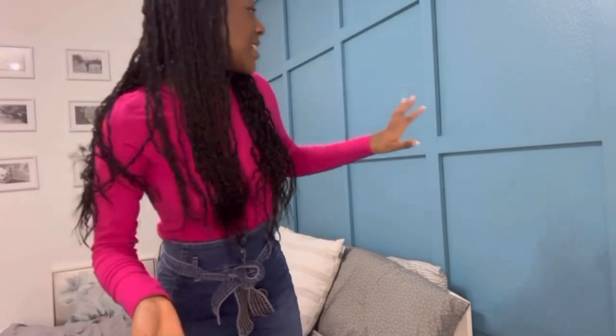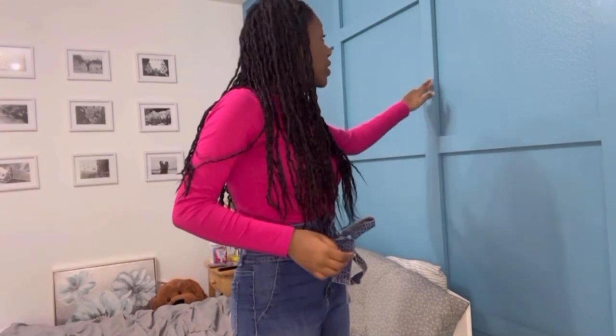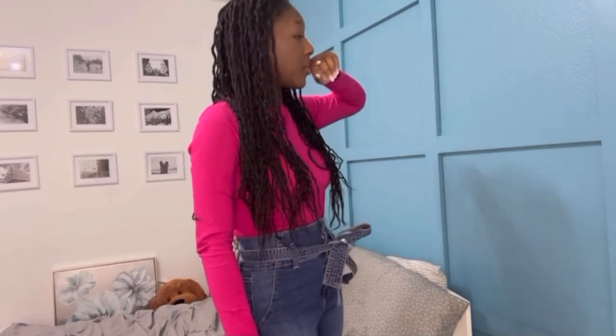Coming in, you're gonna see this wall, which was actually so hard to do. All these pieces of wood were hand-cut by my dad and mom — they had to paint it, cut every piece, and glue them together on the wall. It's just giving that mature teen vibe, and I love it.